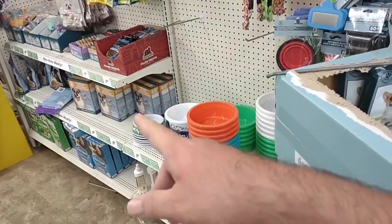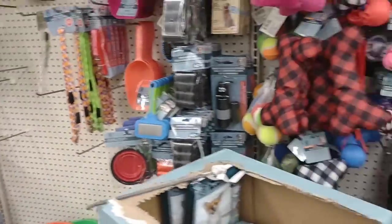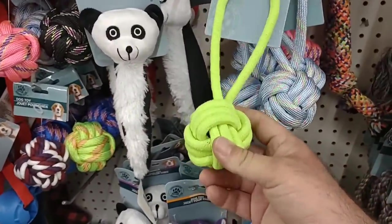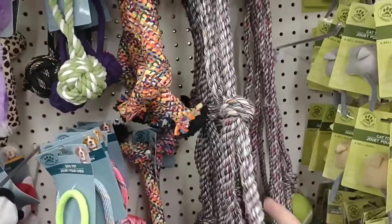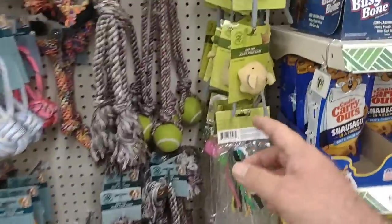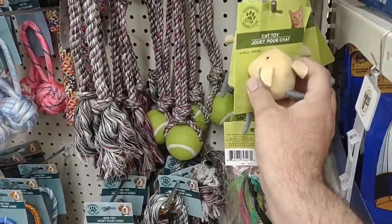They've also got dog bones over here, got bowls, different chew toys — some pretty cool ones here too. I used to have one just like this with my dog years ago. They've got some little cat toys too. I don't know if that one's got catnip in it or not.